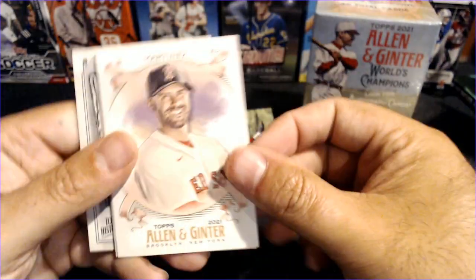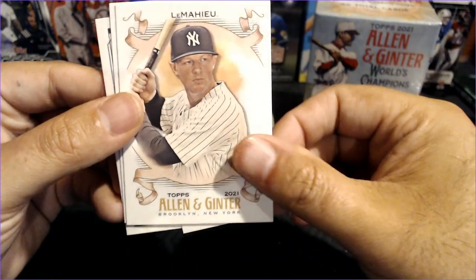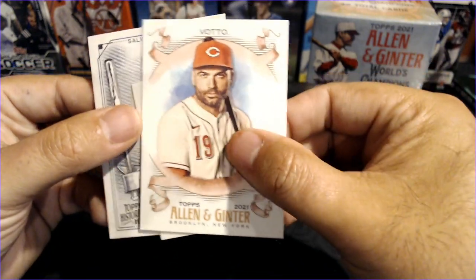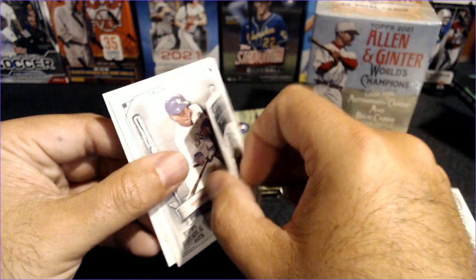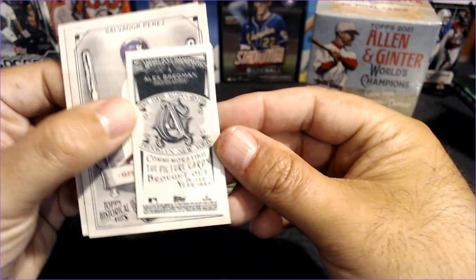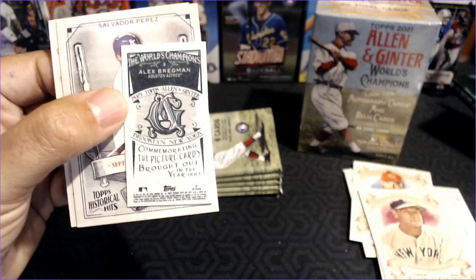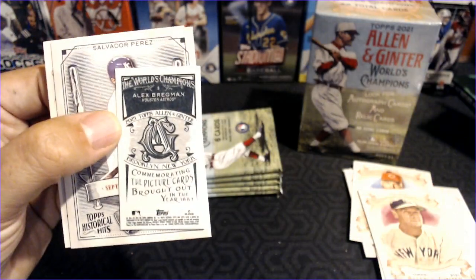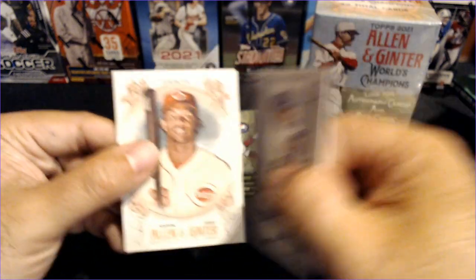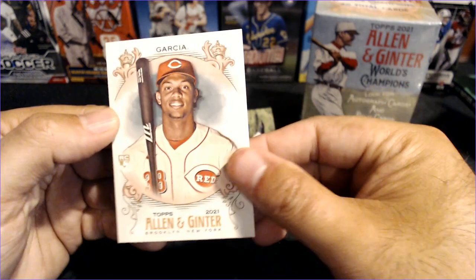We're going to open both of the blasters tonight so you can kind of see what you might expect in a box. JD Martinez, DJ LeMahieu, Joey Votto, Alex Bregman — and the Alex Bregman is the Brooklyn back, or the Allen and Ginter back. If we compare here, a normal mini would look like that and there's your Allen and Ginter back, or Brooklyn back. I always seem to pull Bregmans. Salvador Perez Historical Hits and a Jose Garcia rookie.